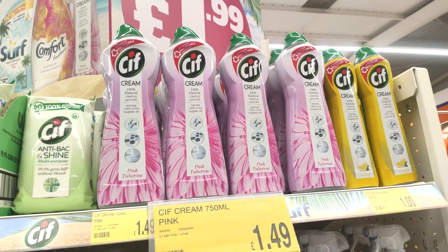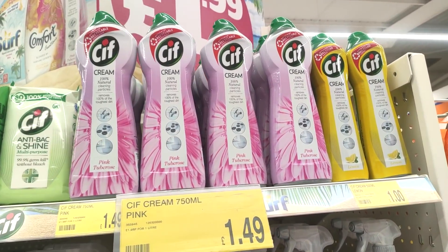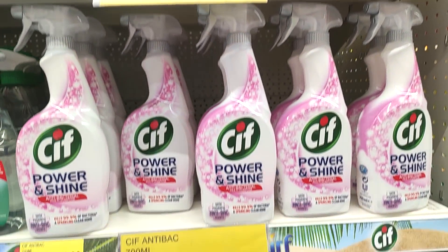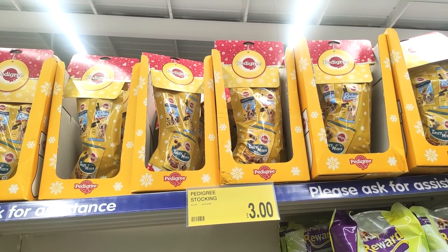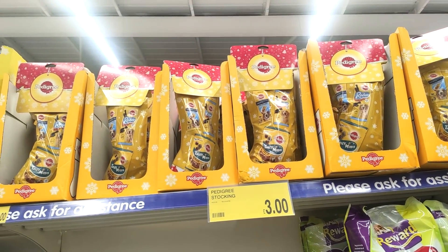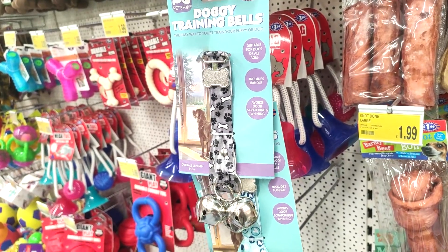They also had a kids' one which was really cool — a book for every day in December, which is really nice if you read to your kids at night. Just showing you some Cif products, and then just showing a few of the Christmassy bits for dogs.